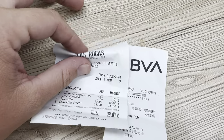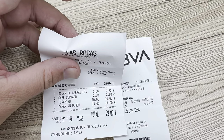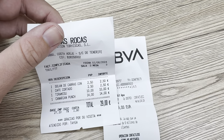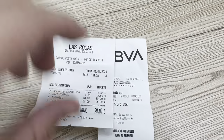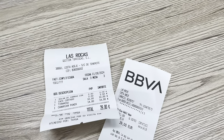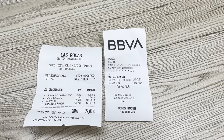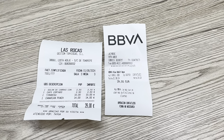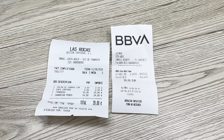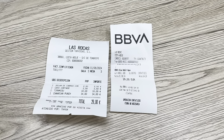Just to mention the bill: the Agua con Gas was €2.50, the Leche Leche Coffee was €2.50, the Tiramisu was €10, and the Canarian Punch Cocktail was €14 — so a total of €29. For only €20 more than what I had, I could have had a bed for the day and a swim. It's not bad value — €50 each if you're a couple to go in for the whole day. You can easily get through some nice bits of food and drink in there, so price-wise it's pretty spot on for what you're getting.